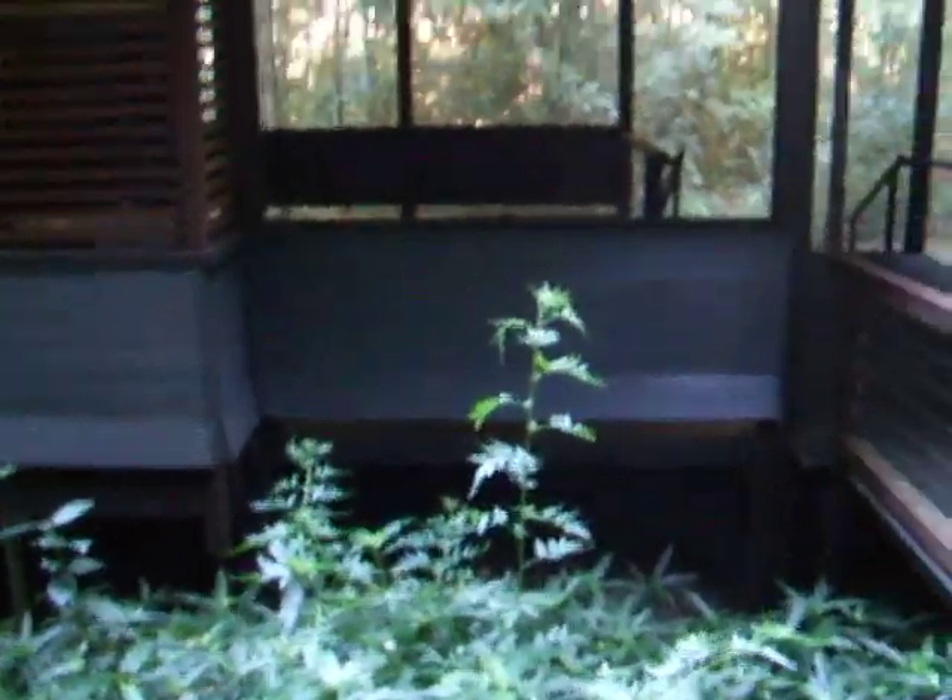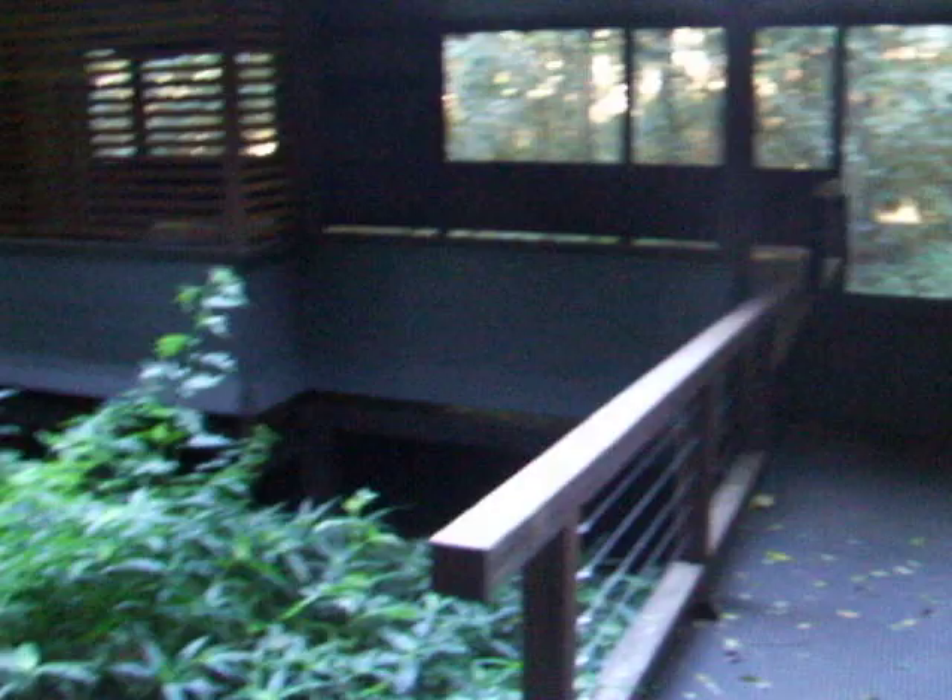We've got this building that National Parks has built and it's just a ghost — doesn't get used, it's a waste of money really.